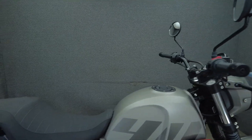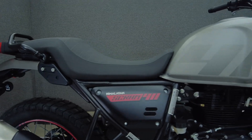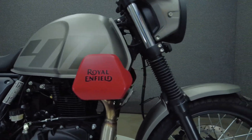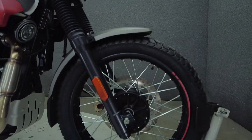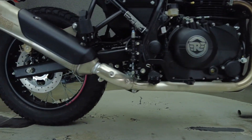The Scram is Royal Enfield's successor to the Himalayan, but with less adventure bike influence, resulting in an enduro without any extra bulk. Still able to traverse pavement or rougher roads, the Scram offers knobby tires.